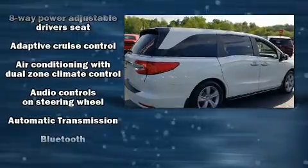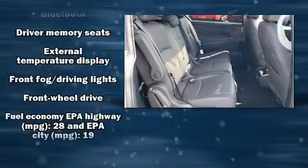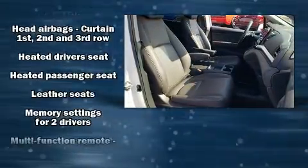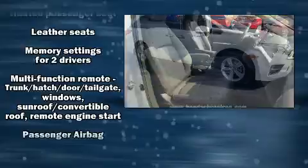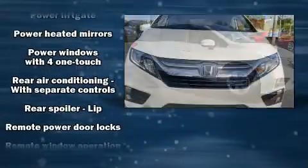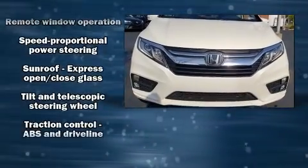Honda also prioritized safety and security with features such as anti-whiplash front head restraints, an emergency communication system, and four-wheel disc brakes with ABS. Adaptive Cruise Control maintains a preset distance behind the car ahead of you, simplifying highway driving and enhancing safety.